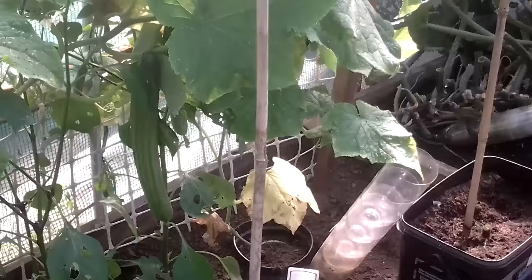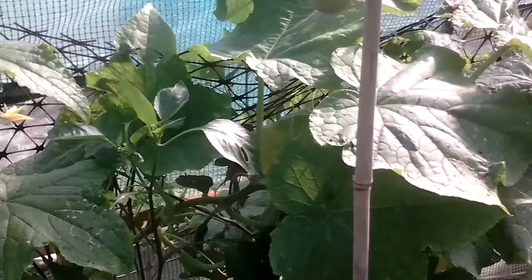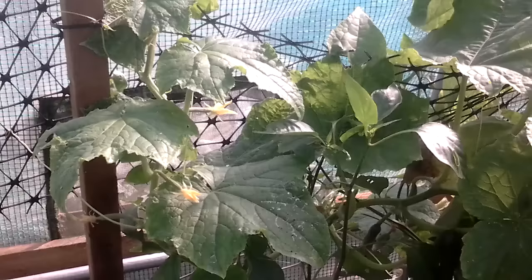The F1 Carmin Cucumber has done a lot better inside — it hasn't been affected by any mildew. The one outside hasn't done so well and it may be just a little bit behind. We'll have a look at that shortly.